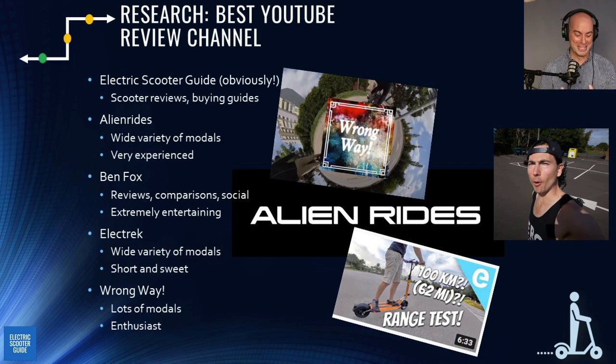Electric Scooter Guide is on the list of course, but also Alien Rides has a ton of electric scooter reviews, great riding shots, great music, and he's probably one of the most experienced people in this industry. Also check out Ben Fox's channel — he's the guy for micro-mobility in the UK, covering scooter reviews plus legalization topics, and he's probably the most entertaining presenter.